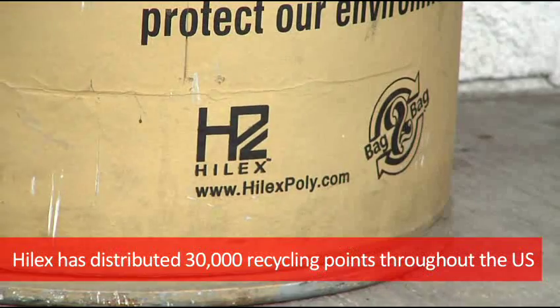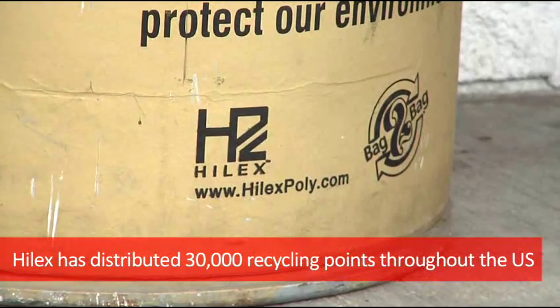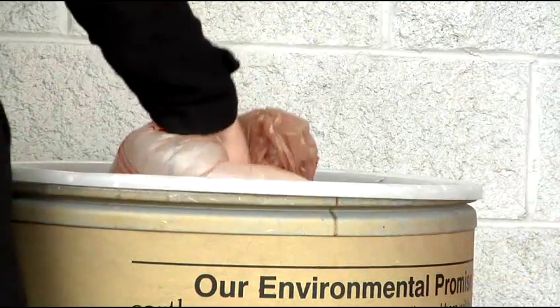Hilux Poly has developed 30,000 recycling points throughout the country. Take it back to the retailer, drop it off in the drum, and the program does the rest.